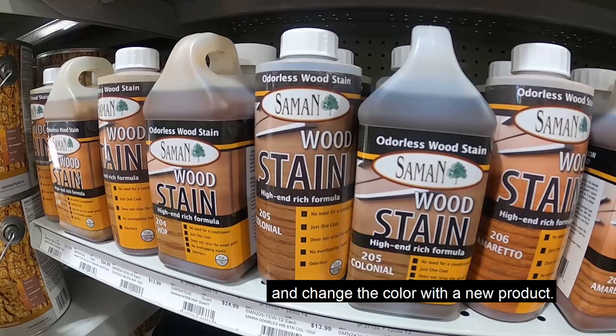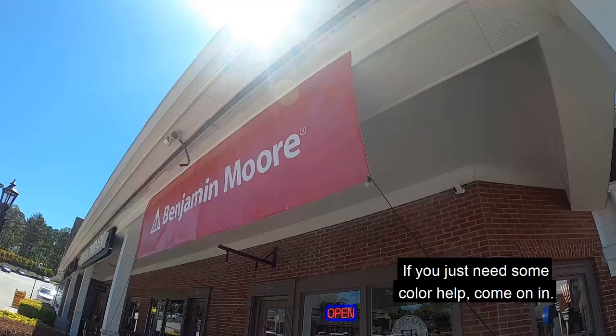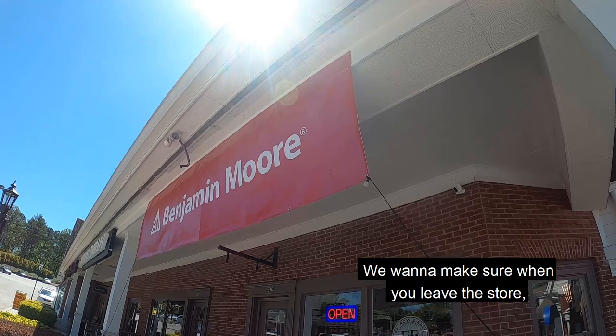If you have a project in mind and you need some paint, come on in. If you just need some color help, come on in. We want to make sure that when you leave the store, you have everything you need to complete that project.